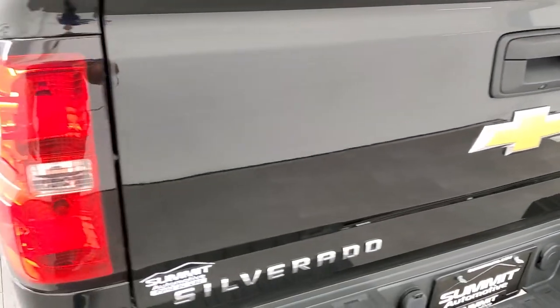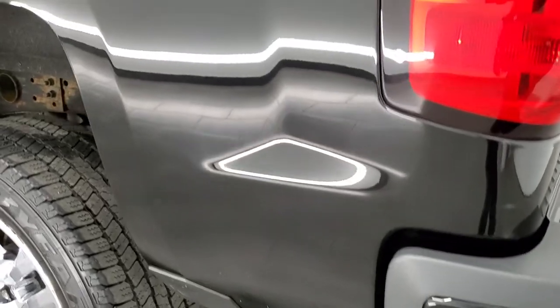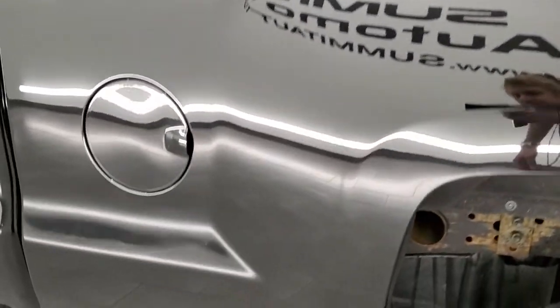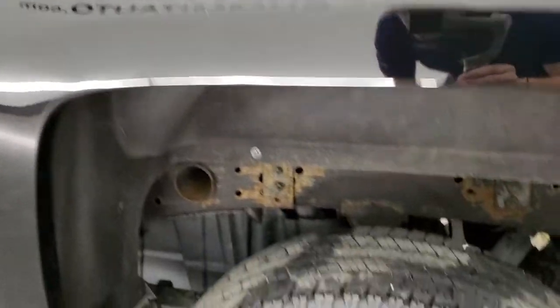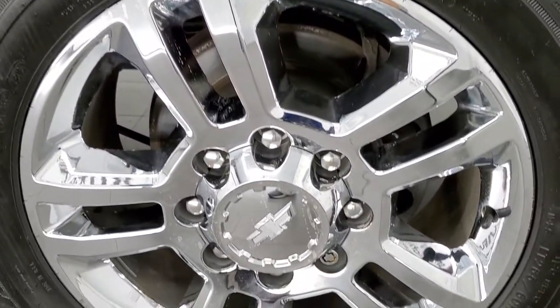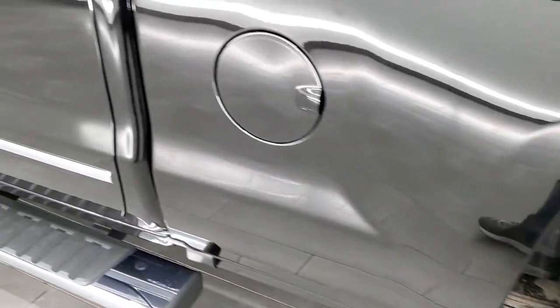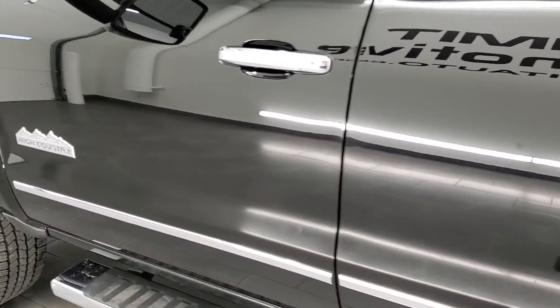Tailgate shuts nice and solidly and as you go down the driver's side, just as clean as the passenger side. Once again, take note of how clean that body and paint is on this truck — very nice. This back rim is just as nice as the rest, no scuffs or scrapes. Down the rest of the side of the truck is in really nice condition as well.